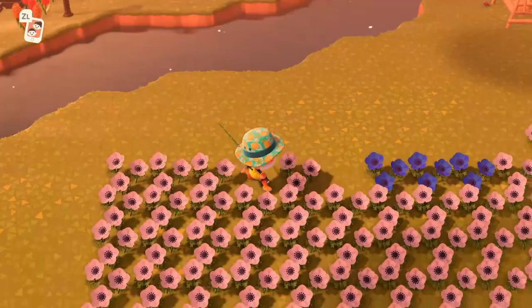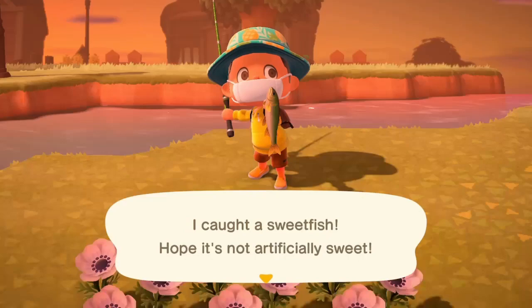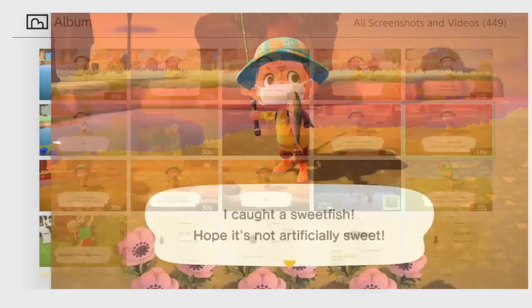So what you're going to need to know is that this bug sells for 130 bells at Nook's Cranny. It is located on ponds and rivers and it is available from 8 a.m. to 7 p.m.